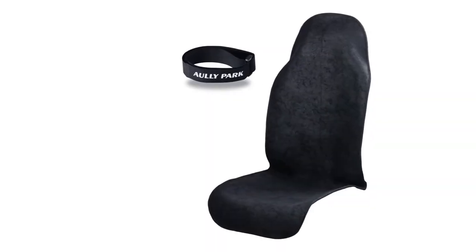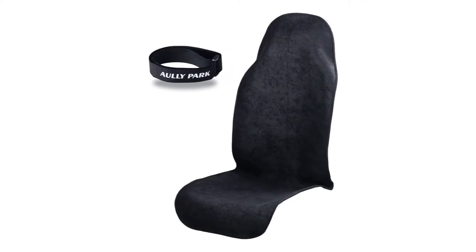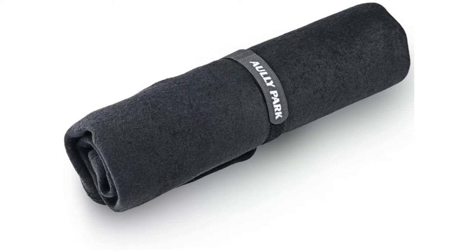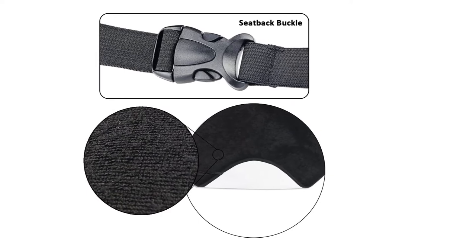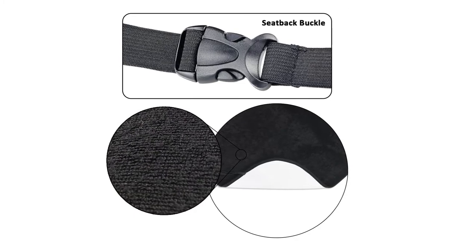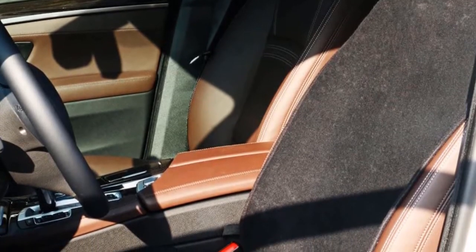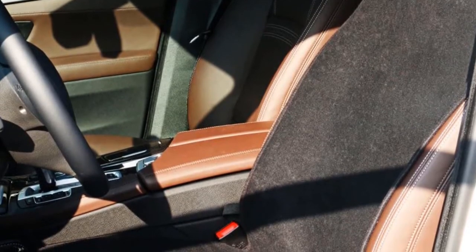These car seat covers from Wally Park boast strong moisture-wicking properties. The covers are ideal for athletes and people who work out a lot, protecting your seats from dirt, odors, sweat, and stains, while also being convenient for wicking moisture. They come in two colors — black and gray. The seat covers are machine washable and easy to install thanks to the headrest that effortlessly clips into place, so you can quickly remove them, wash them, air dry, and easily reinstall them. The Wally Park car seat covers feature an EVA and polyester blend, delivering a high level of durability and comfort.